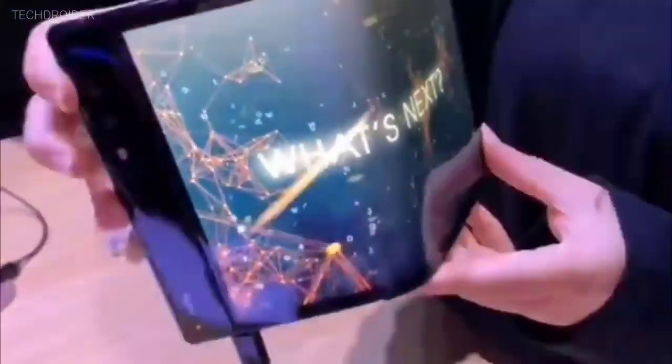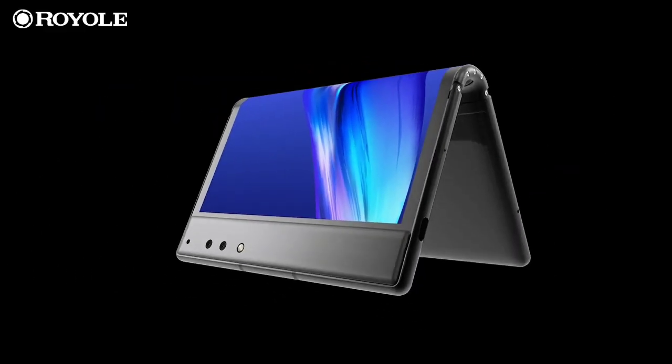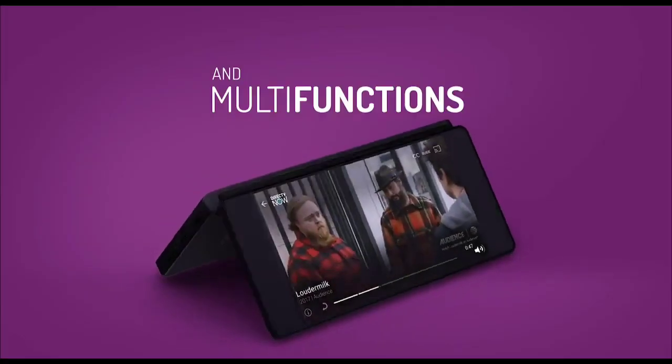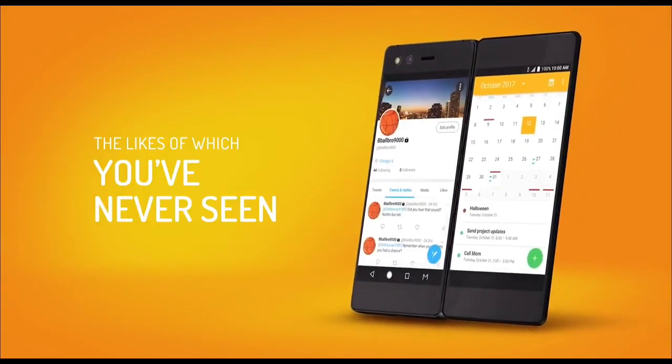A Chinese manufacturer you've probably never heard of has put smartphone giants in the race to release the first foldable smartphone. Royole Technology released the Flexify, the first foldable phone with a flexible display — and I'm talking about a real foldable screen, not the kind of foldable displays we've seen on the ZTE Axon M and similar handsets.